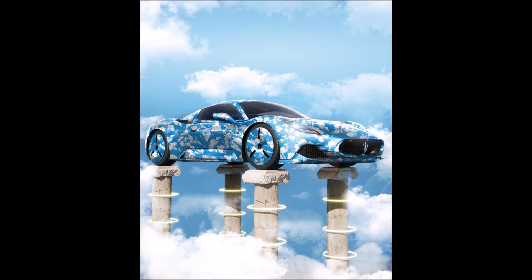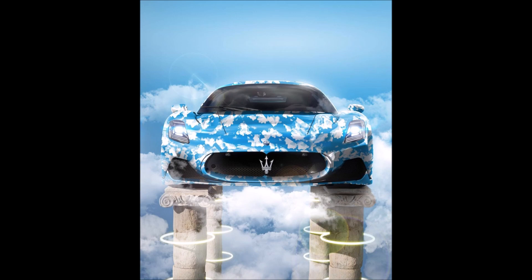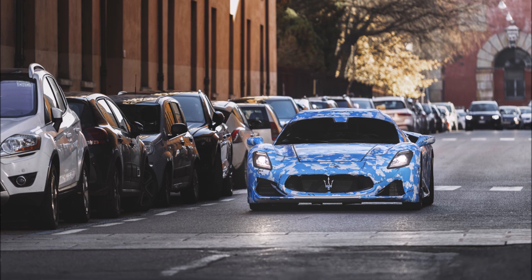If you enjoyed the video, make sure you give it a big thumbs up — liking the video will help get it up in rankings so more people can see it and we'll have a bigger discussion on the first prototype of the Maserati MC20 convertible. Check the links down below to further support the channel.